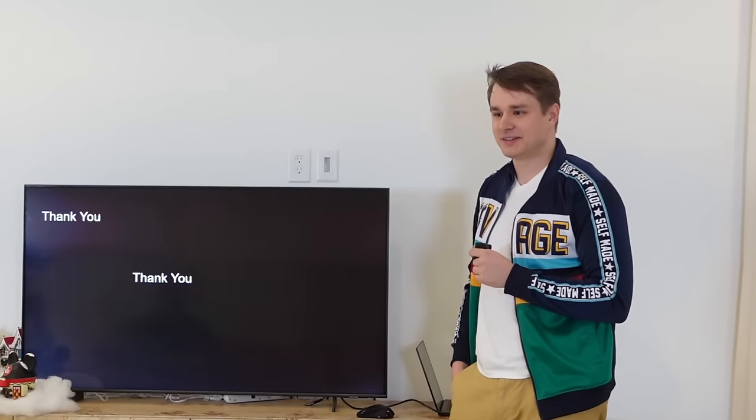So what do you think? You want to support my campaign? No. Well, why not? It took me two weeks to make this video.